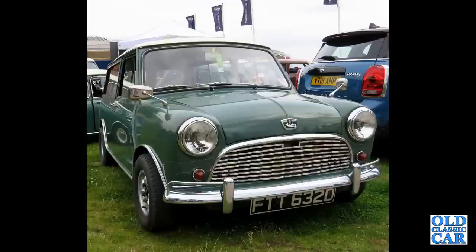Here's a car I learned to drive on — one of these. An Austin Mini Countryman, the estate version of the classic Mini.